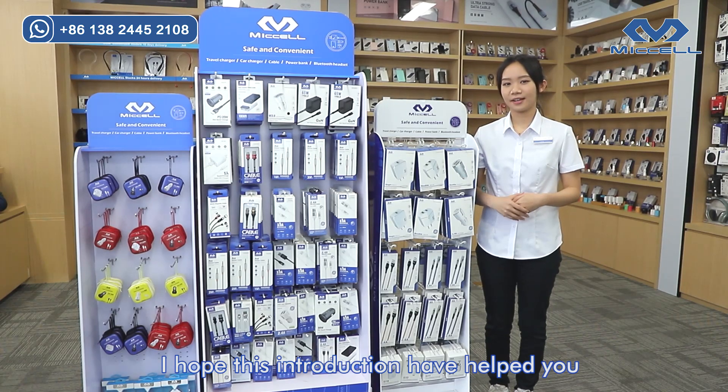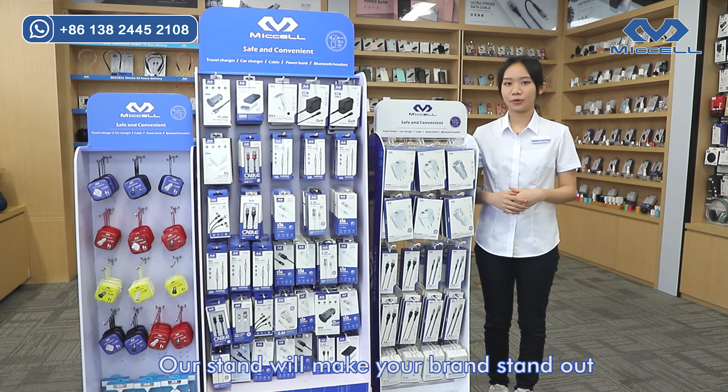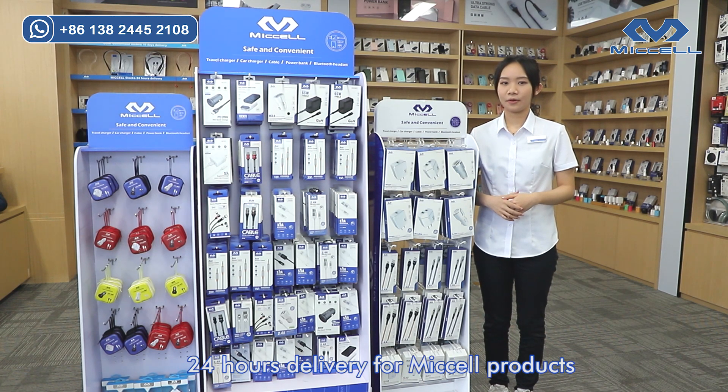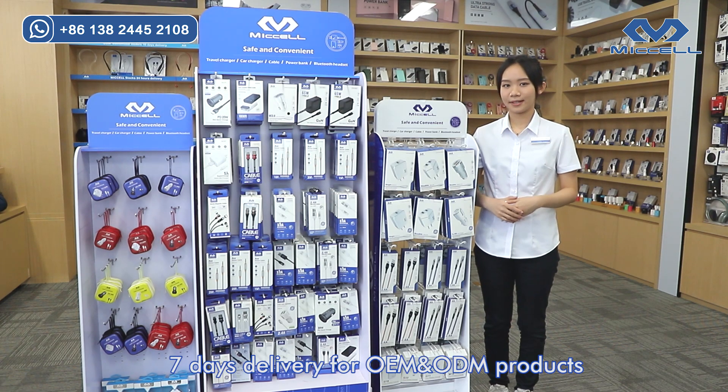I hope this introduction has helped you to understand our products better. Our stand will make your brand stand out. Please feel free to contact us. 24-hour delivery for sale products and 7-day delivery for OEM products. Thank you.